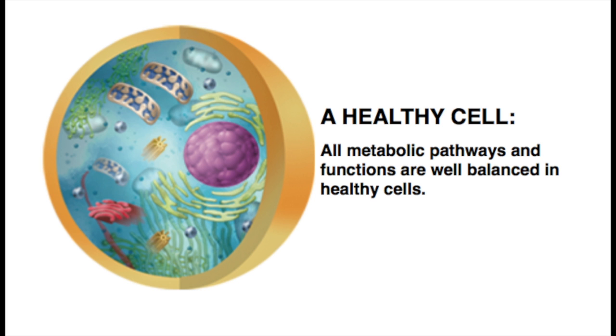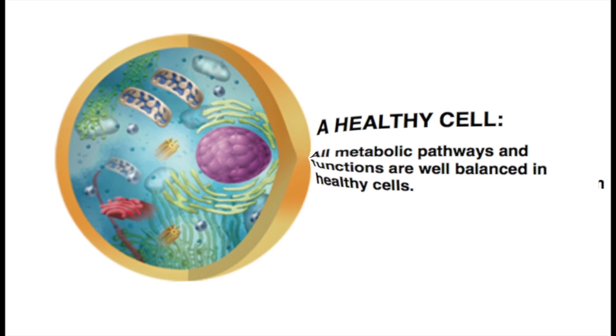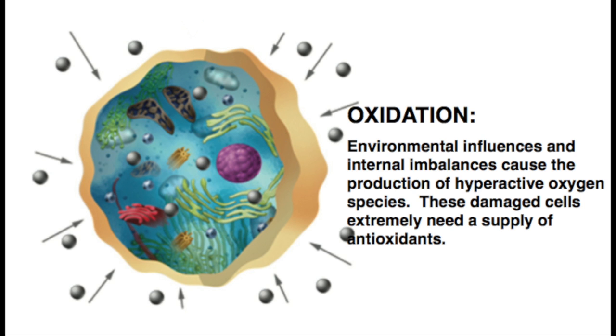So what can cause our cells and ultimately our bodies to be out of balance? A common problem is oxidation. In today's fast-paced world, we're exposed to huge amounts of environmental influences and internal imbalances causing the production of hyperactive oxygen species. These damaged cells are extremely in need of a supply of antioxidants to restore and keep the cells and body balanced.